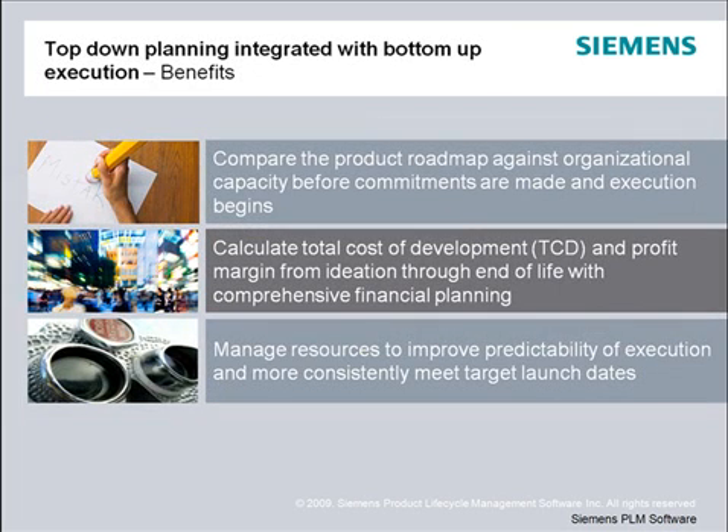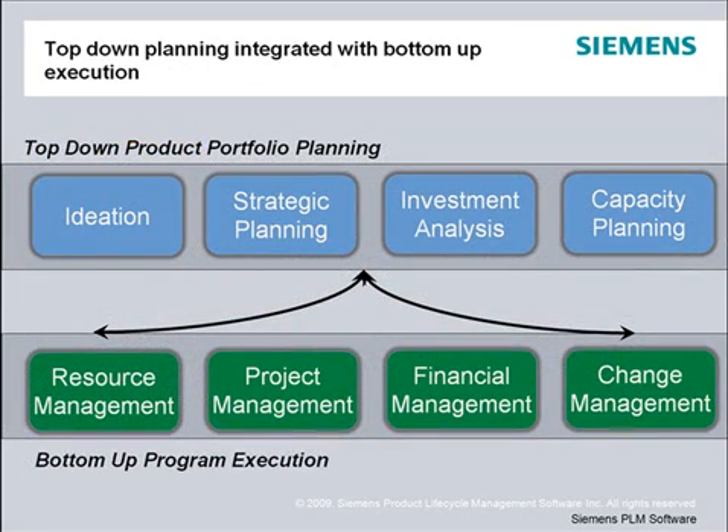Using Teamcenter's top-down planning and bottom-up execution capabilities, you will be able to compare the product roadmap against organizational capacity before commitments are made and execution begins. Perform comprehensive financial planning by calculating the total cost of development and profit margin from ideation through end of life, and manage resources to improve predictability of execution and more consistently meet target launch dates. It's critical to have visibility to the existing product pipeline, resources, cost, and project status during the planning process, as it's easy to forget about current projects and pile new projects on top of existing ones and not be able to deliver any of them on time.